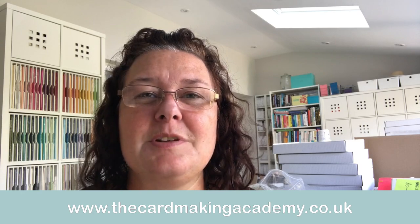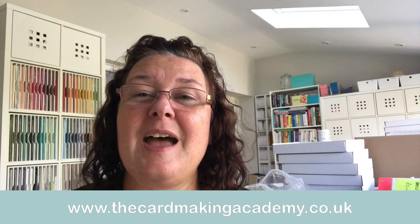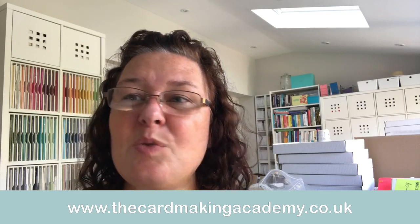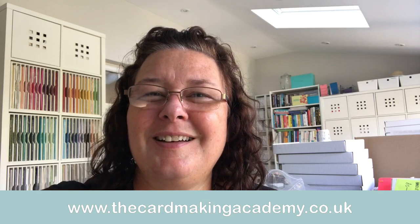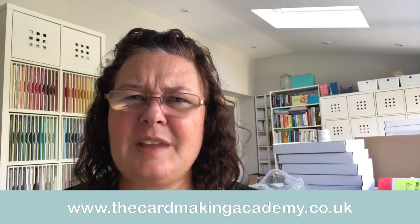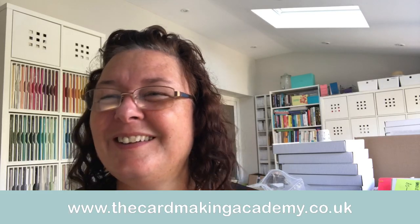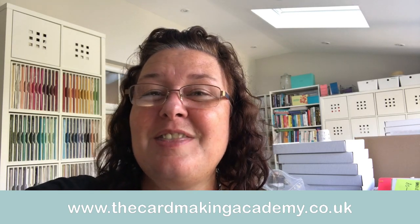I updated my blog last Saturday if you hadn't seen that. Let me introduce myself — my name is Natalie O'Shea. You can find out lots more about me at www.thecardmakingacademy.co.uk. I'm changing back to software I used to use, so software and technology has been a nightmare, and I keep forgetting things. I was like, oh, I've got one watcher — no, that's screen one!